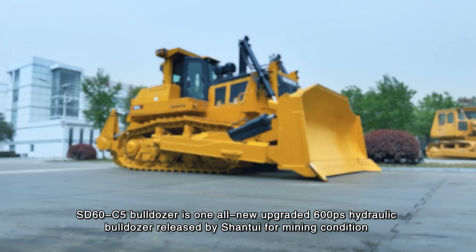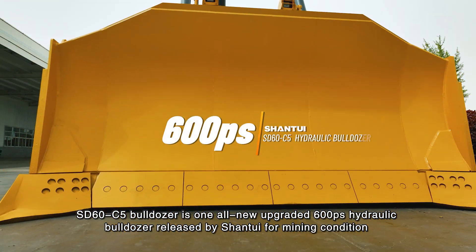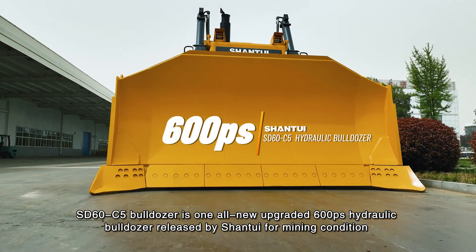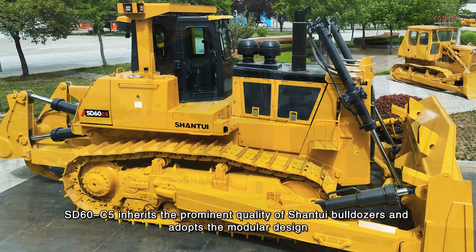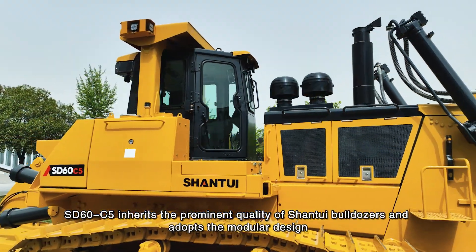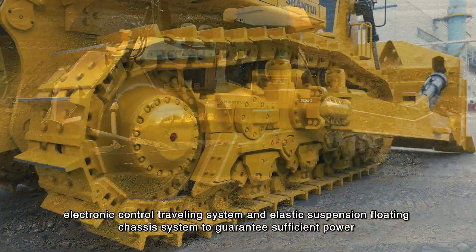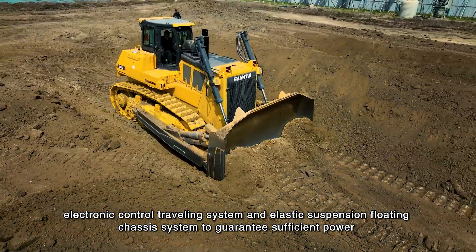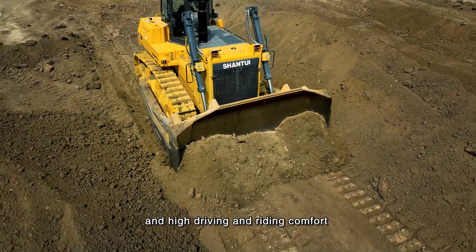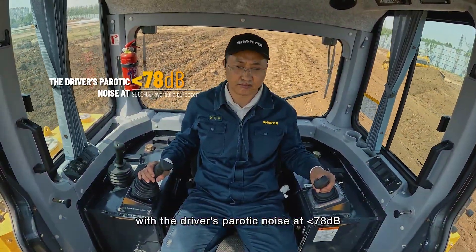The SD60C5 Bulldozer is an all-new upgraded 600PS hydraulic bulldozer released by Shantui for mining conditions. It inherits the prominent quality of Shantui bulldozers and adopts modular design, electronic control traveling system, and elastic suspension floating chassis system to guarantee sufficient power and high driving and riding comfort, with driver's cab noise at less than 78 decibels.